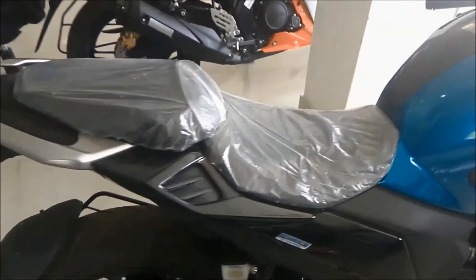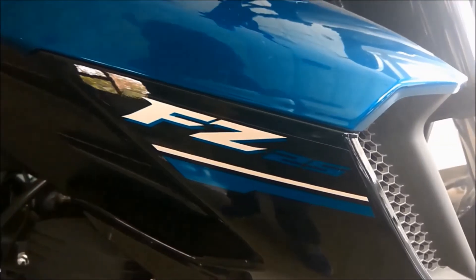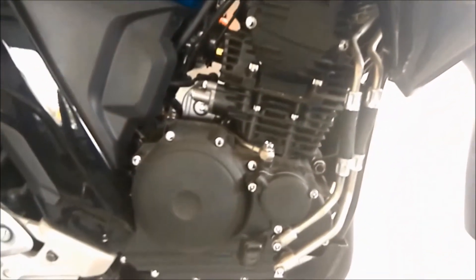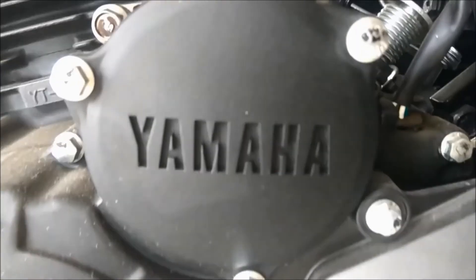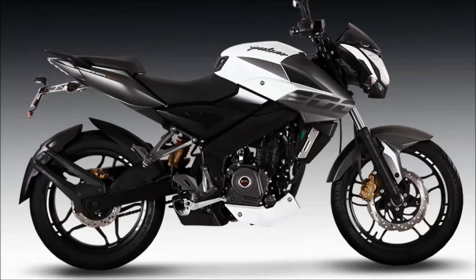The rider seat is comfortable and gives you a lot of room to move around. It has a 250cc engine and delivers an average of 35-40 km per litre, which is the same as a 200cc bike — for example, the Apache 200 or Pulsar NS200.